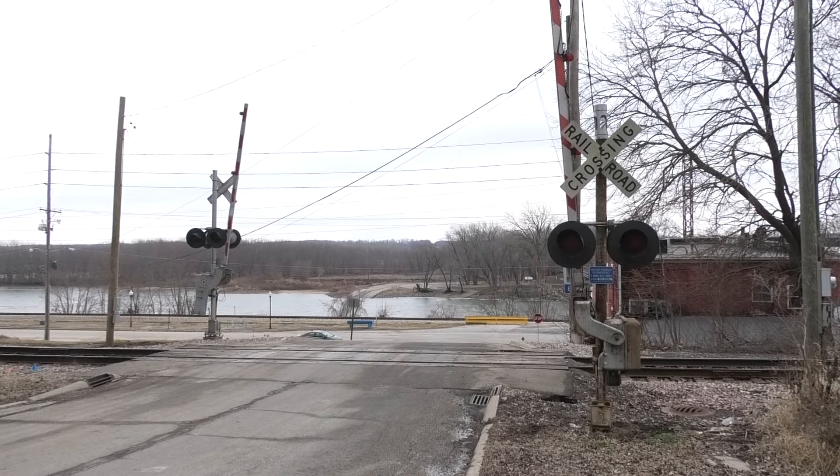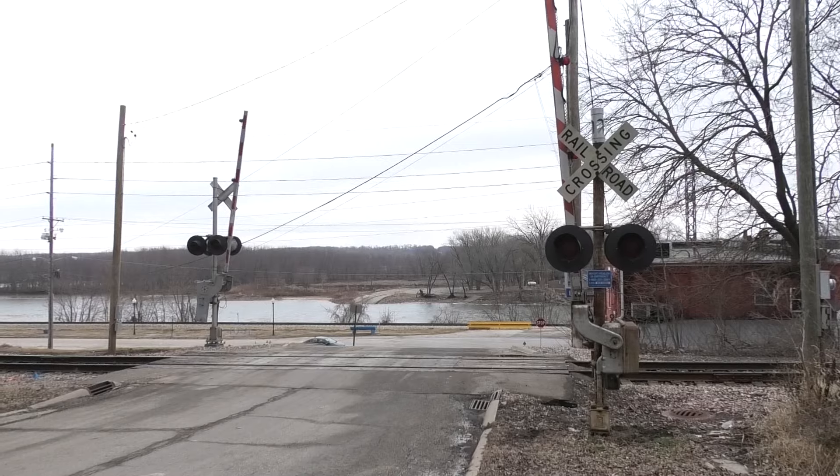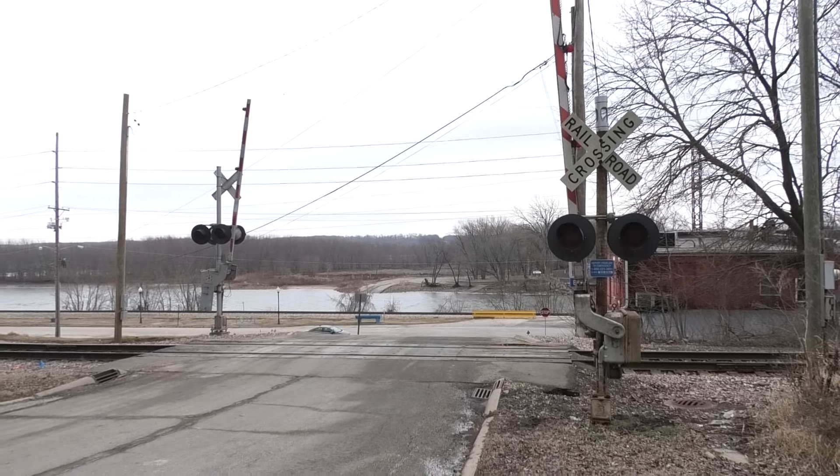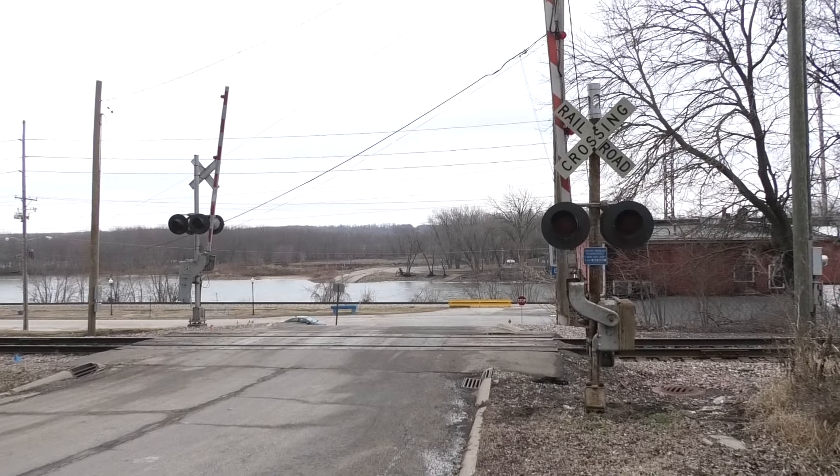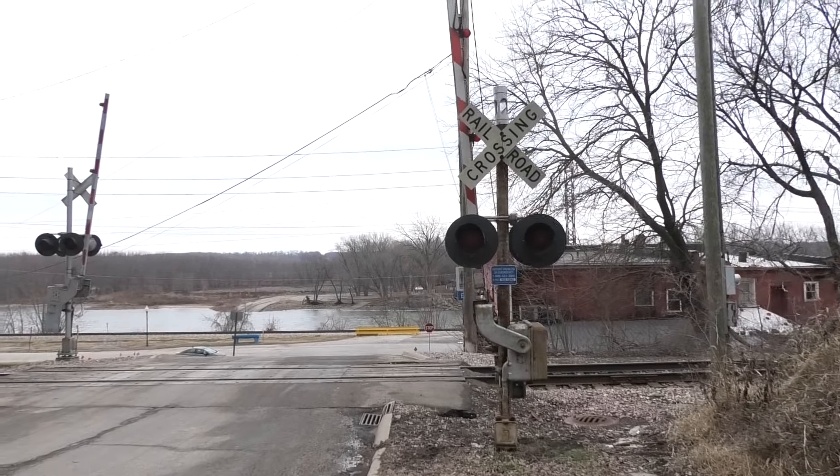This is the Putnam Street Grade Crossing located on the Iowa Interstate Blue Island Sub in Peru, Illinois. Here you have one old and one newer signal. Each signal has incandescent lights and there's one E-Bell. This is over here looking south, and you can look here at the northern signal.